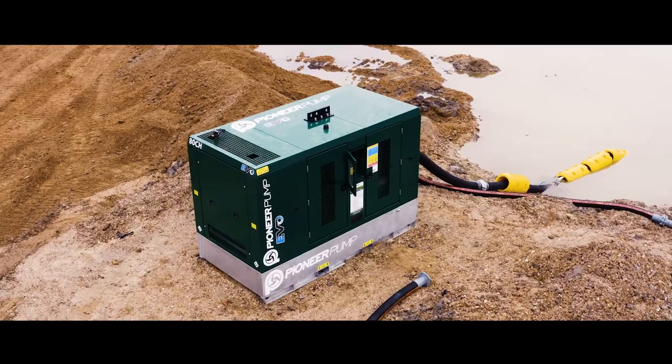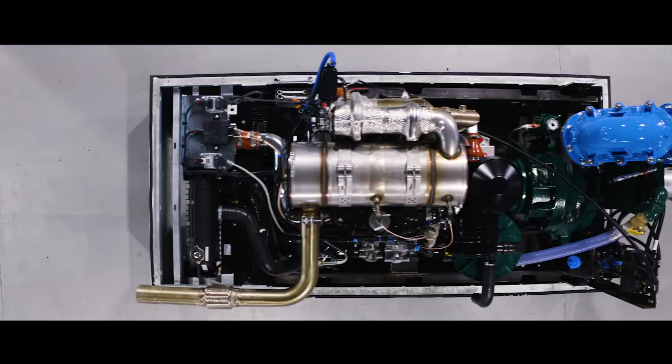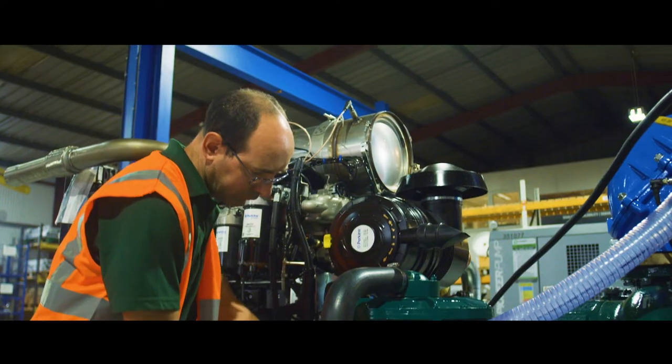We're currently working on our Stage 5 portfolio of products, and we've come right through from Stage 2, 3 and up to current Stage 5. We want to make sure there's a complete match between the engine and the Pioneer pump, and we've selected Perkins because they fulfill that Stage 5 need that we need to deliver to our customers.